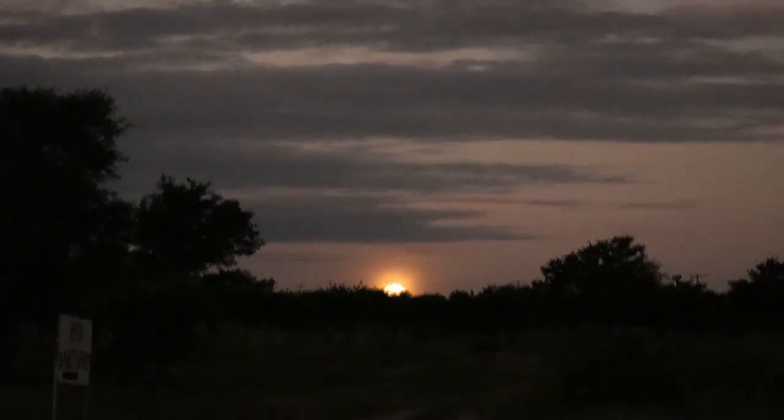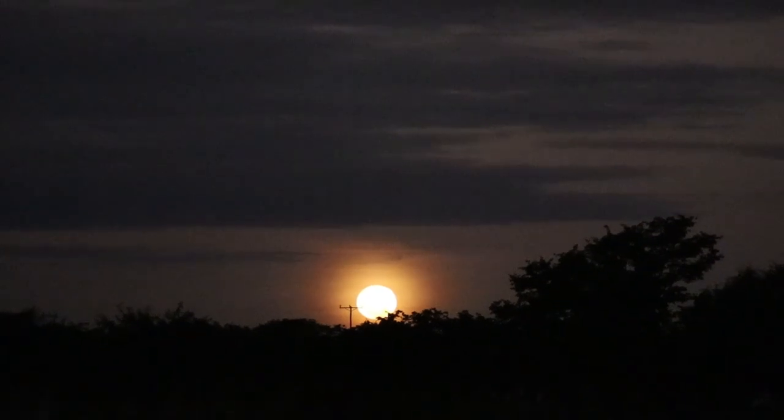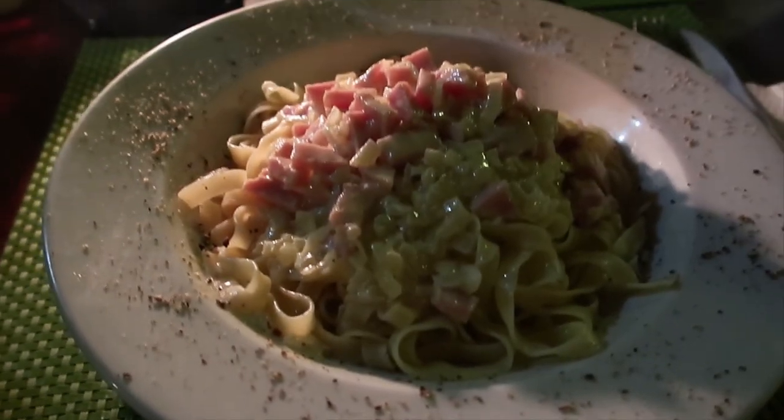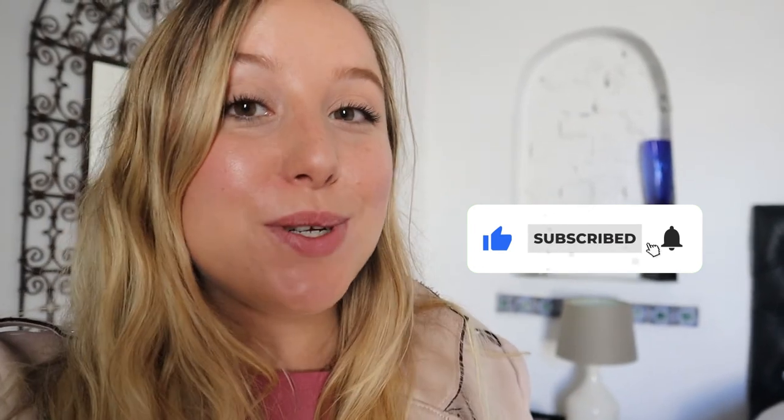Instead of seeing the sunset, we saw an incredible full moon rise — such a great surprise. We ended our time here with another amazing dinner. That's it for this video, guys — thank you so much for watching. If you liked it, make sure to give it a thumbs up, and if you don't want to miss any of the next adventures, make sure to subscribe and hit the bell notification.